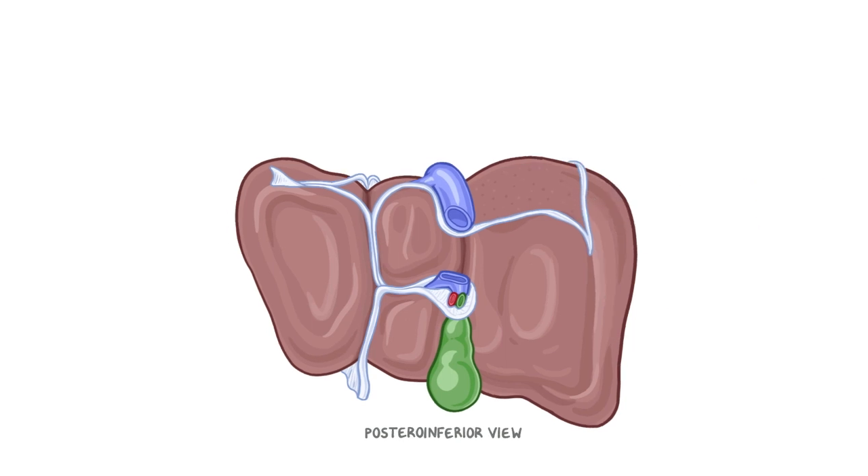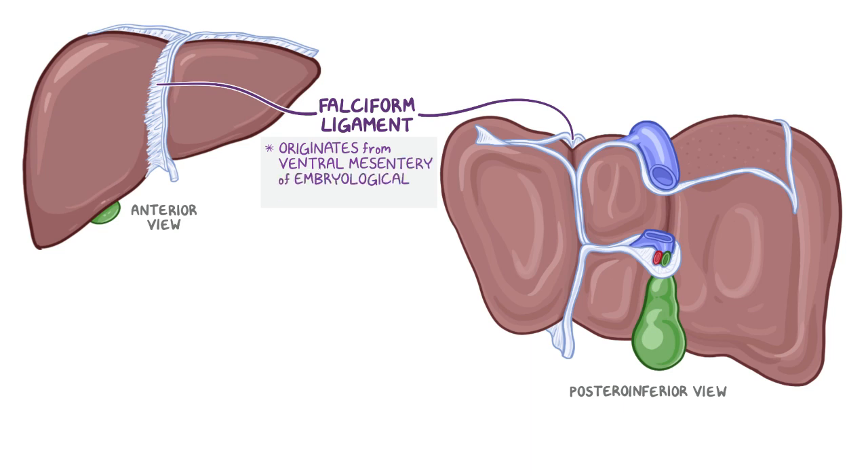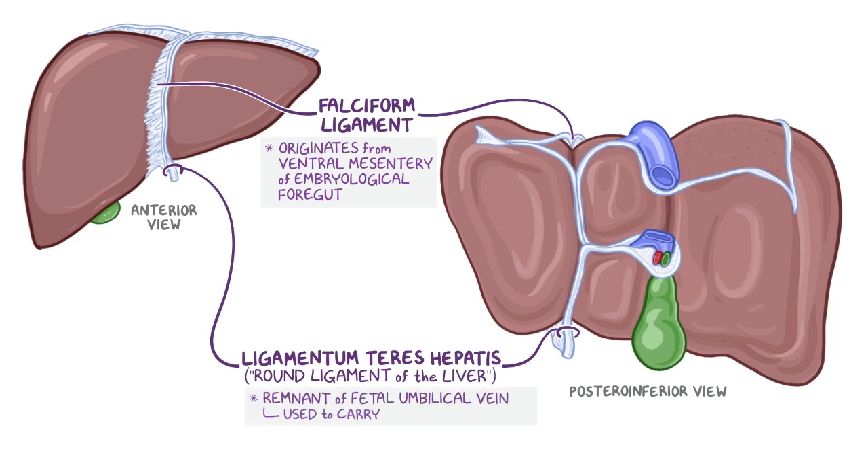The liver is divided into right and left lobes by the falciform ligament, which originates from the ventral mesentery of the embryological foregut. In its inferior free margin, this ligament contains the ligamentum teres hepatis — which translates as the round ligament of the liver. This is the remnant of the fetal umbilical vein, which used to carry oxygen-rich blood from the placenta to the fetal liver.